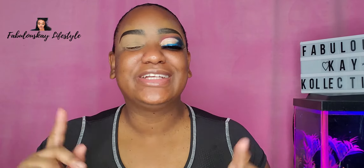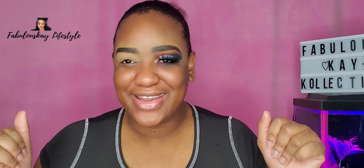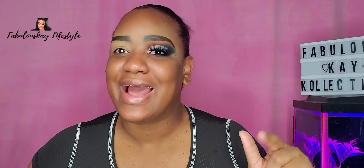Hey guys, so welcome back to my channel. It's a girl, PaplessK, and we are here with another video. Today I'm rocking natural hair, don't care — I took my fox locks out and then I did not want to wash or comb my hair, but I had to do this video.